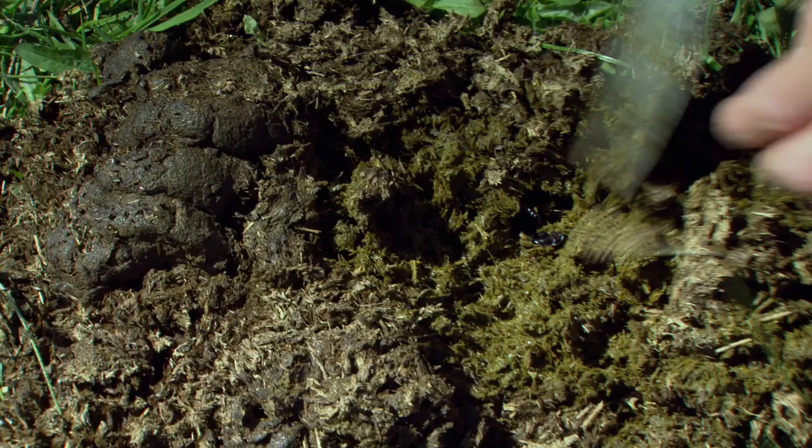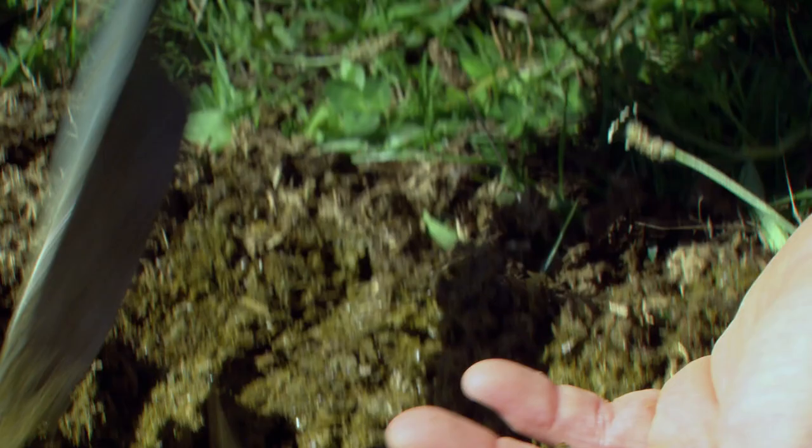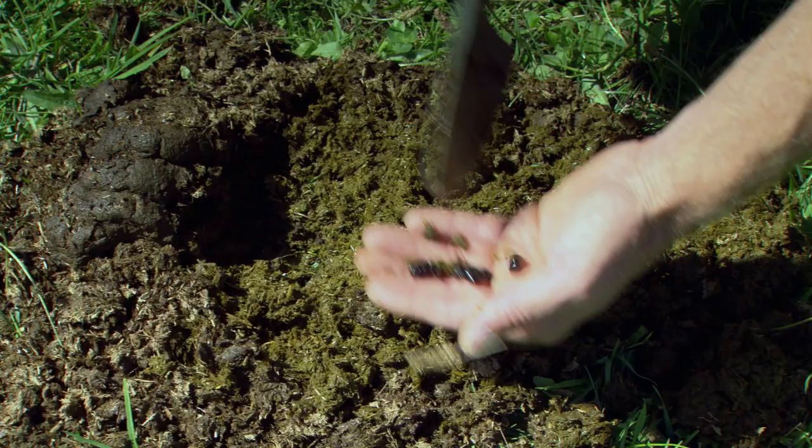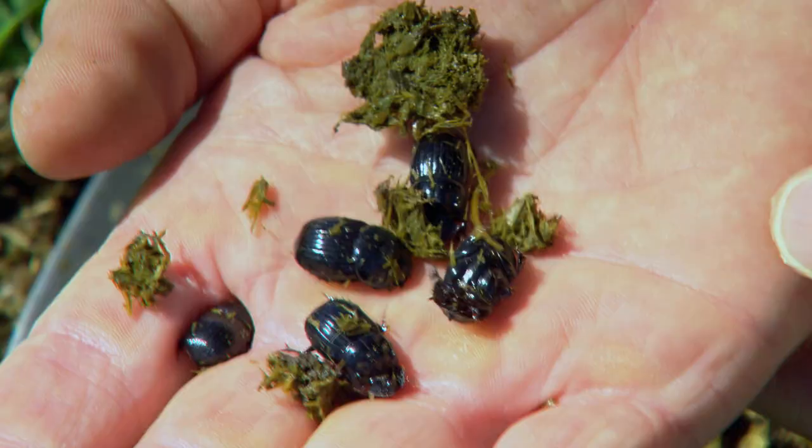These beetles are all about balancing the system. Ultimately, the dung beetles should have come in 150 years ago when we brought stock into the country. They didn't, and so that's why farmers now have the opportunity to rebalance their system — they've got all the dung being produced, and these beetles will bury it into the ground.